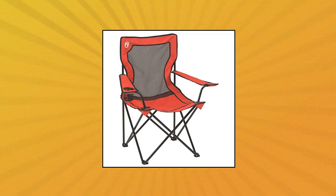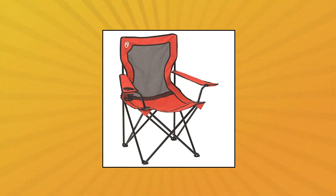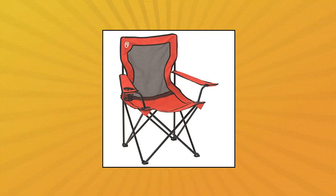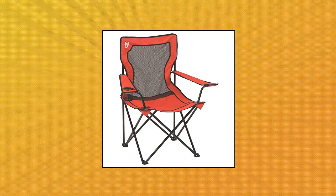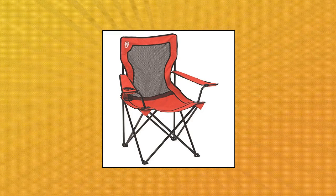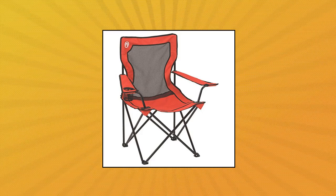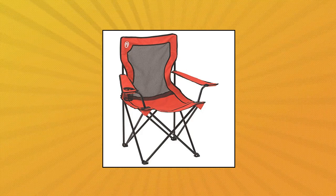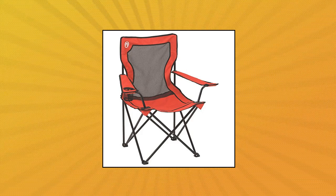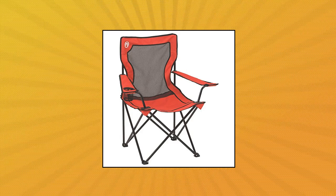Coleman Broadband Mesh Quad camping chair. Portable folding chair ideal for camping and backyard get-togethers. Extra-wide 21.3-inch seat provides plenty of space to lounge. Nylon mesh fabric offers added ventilation. Comfortable 18.1-inch sitting height. Integrated drink holder keeps a beverage within reach. Comes with carrying bag for easy transport and storage, nylon mesh back for cooling comfort, and armrest cup holder to keep your drink close.